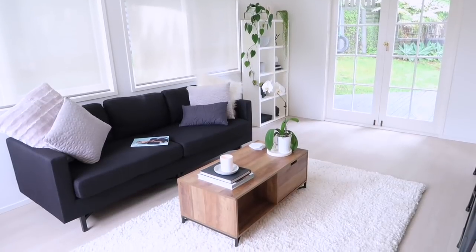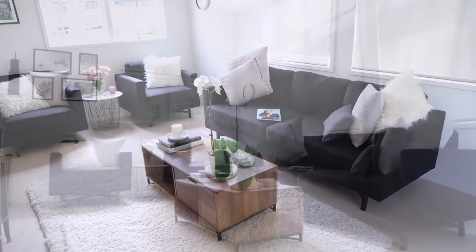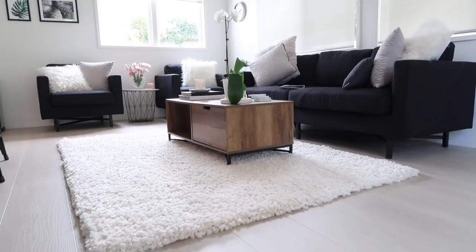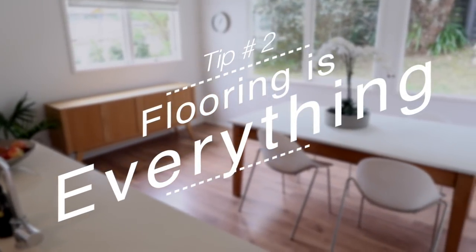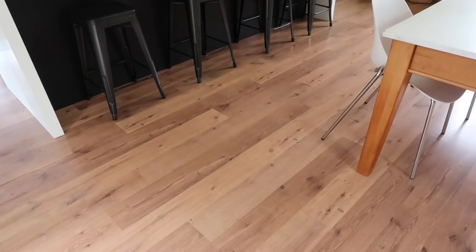I decided to invest in my floors and save money on my decor. I wasn't sure whether I'd want my dining room back at some stage, so I didn't want to go crazy spending on furnishings. I desperately needed a change from the flooring we had, so that's where I decided to spend my money. While this video isn't sponsored, I can't stress enough how important the flooring is to the overall look, feel, and function of the room.